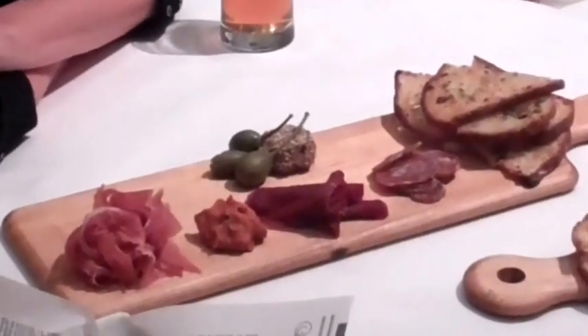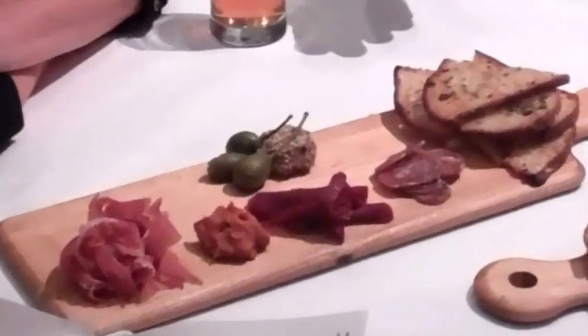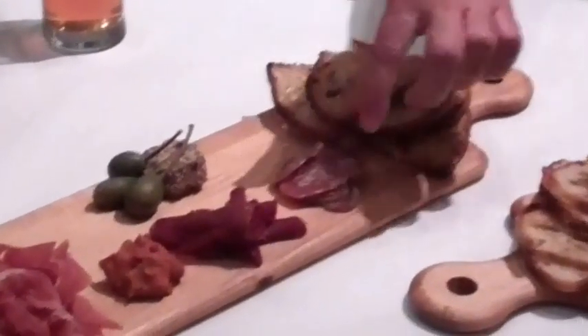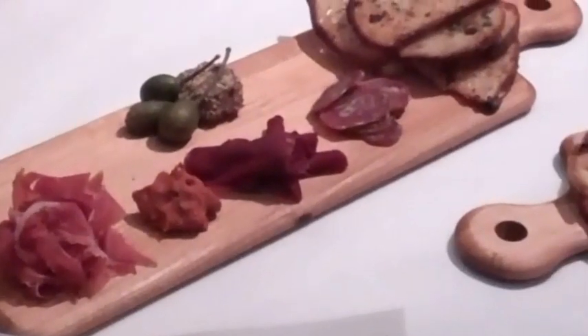The first one is a tartufu salami, and the tartufu salami is very interesting. It's studded with black truffles throughout the entire salami, so it's very aromatic. This salami was made by a local couple out of Utah who were born and raised making salamis in Italy, and they brought their style of making salami from Italy to Utah.